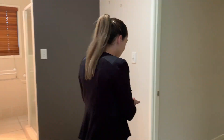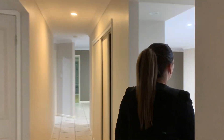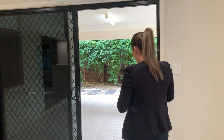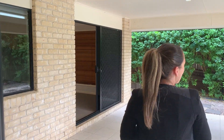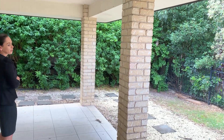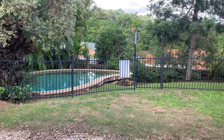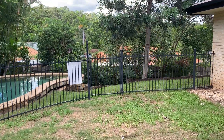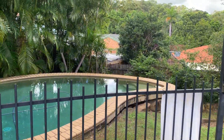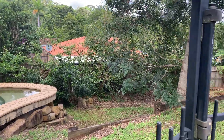Coming back out through here to the living and dining area, we do have security screens on all the doors, with a beautiful big undercover outdoor area — perfect for entertaining. Which leads us down to the pool. The pool service is included in the tenancy; tenant just to pay for pool chemicals. Fully fenced yard, and on both sides of the property you do have street pedestrian access.